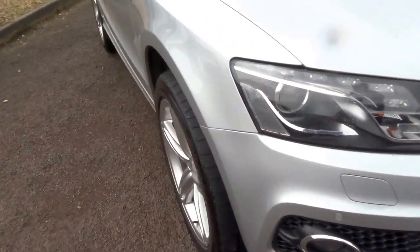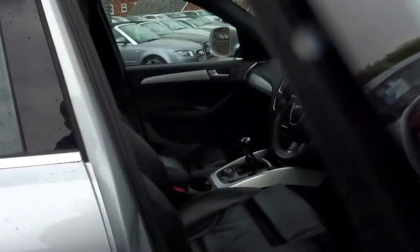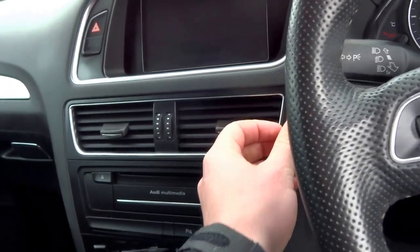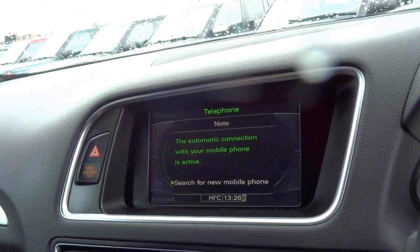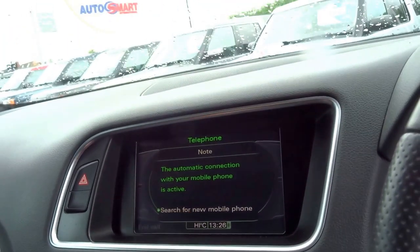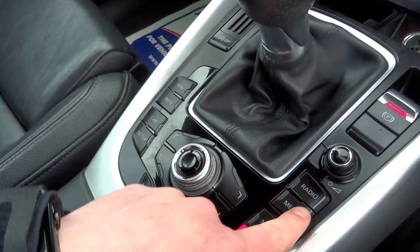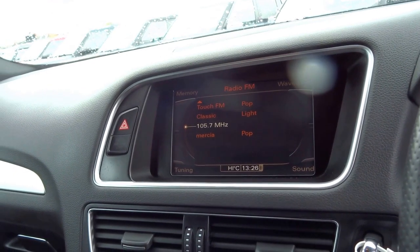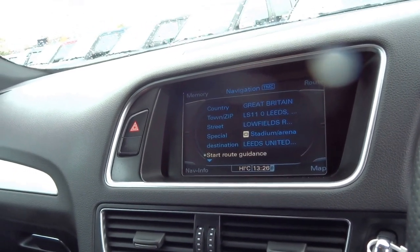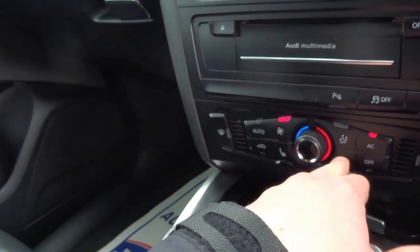There's front and rear park distance control as well. Let's jump in, start the engine — it goes into the slot just here with your foot completely on the clutch. The Audi MMI infotainment system is up top, operated with this arrangement of buttons down here, so you can go into media, radio, and you've also got the nav. Six speed manual transmission.